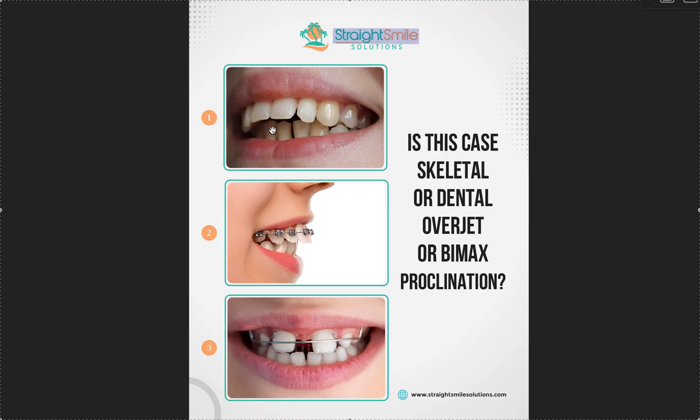Overjet is about the relationship between the top and bottom teeth, meaning there is a space between where the labial of the lower front teeth are and where the lingual or palatal of the upper front teeth are. Now, they shouldn't touch at rest, but they should touch in function. They're meant to be as close as possible so they can be used when chewing, biting, speaking — but not colliding at rest.